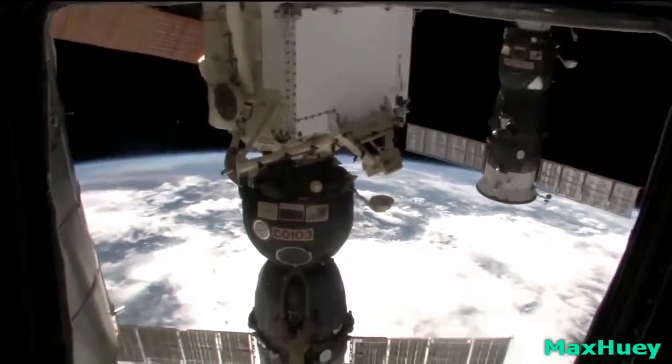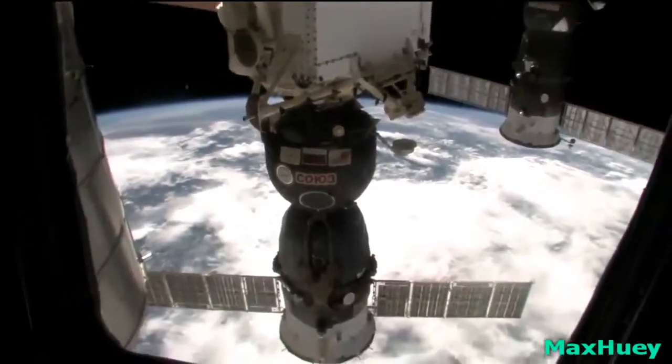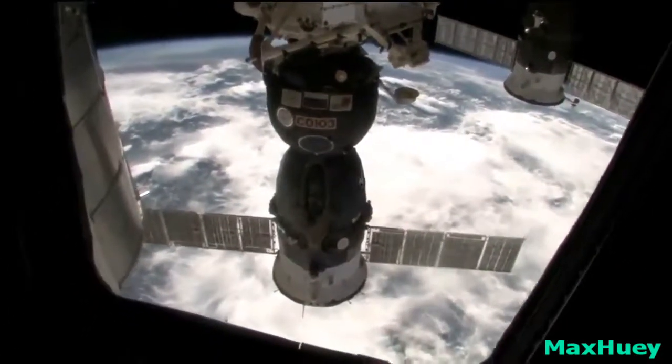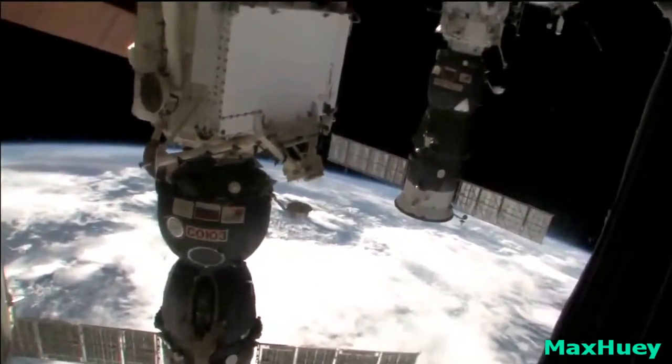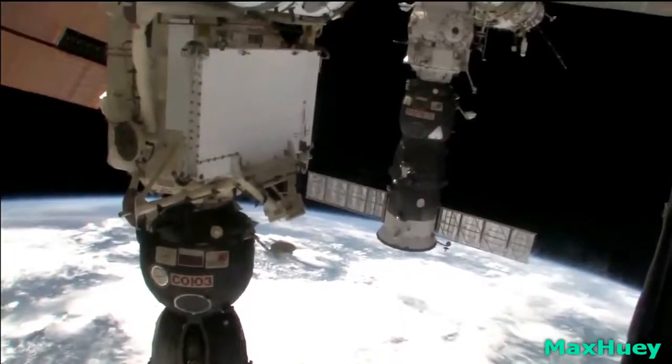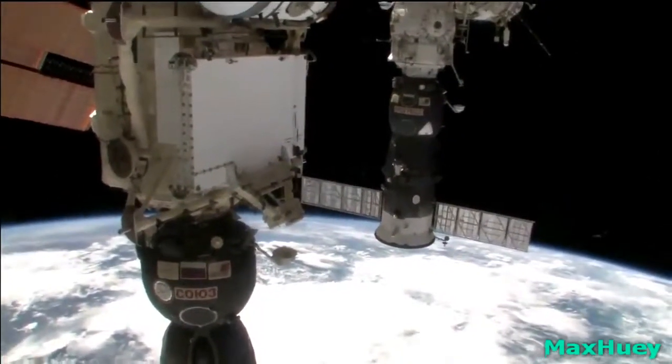I think that's a Soyuz spacecraft — that's the spacecraft that takes us home to planet Earth. Oh my gosh, we might have to go take a look at that. It's a little bit smaller than the rest of the space station, so if we go there it will be a little bit more cramped.